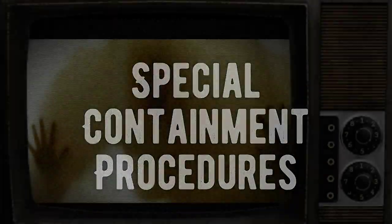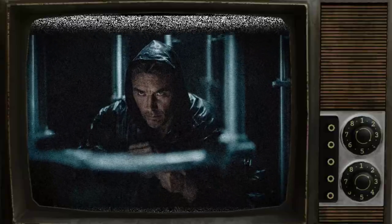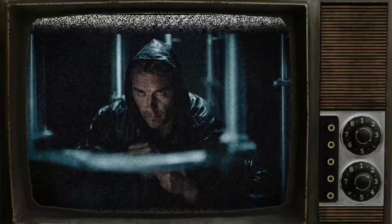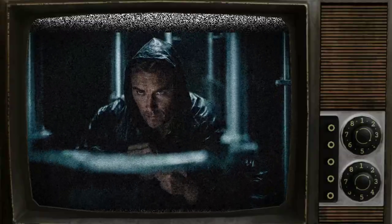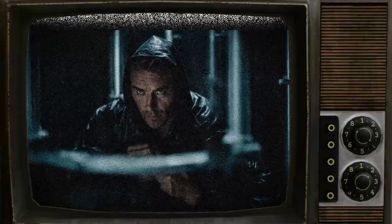SCP-1602, also known as a shower curtain, displays anomalous properties only when it is unfolded. Therefore, it must be folded at least five times when not in use for testing purposes. During testing or cleaning, a minimum of three personnel must be present in the room with SCP-1602. The item is currently stored at Storage Site 49 in a standard containment locker. Any researchers looking to conduct further tests must obtain written approval from a level-3 staff member before removing it from containment.